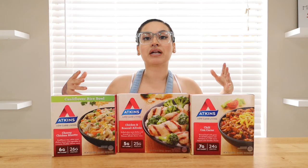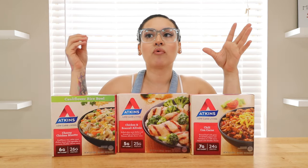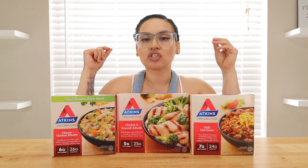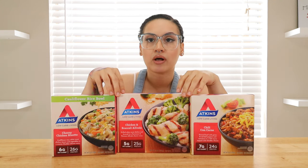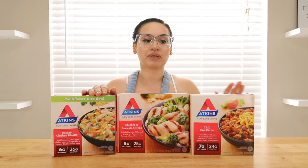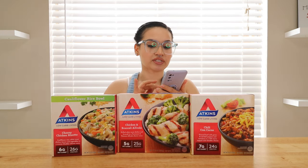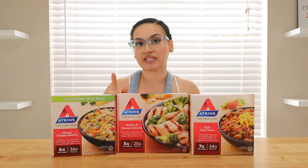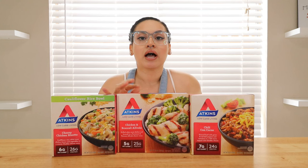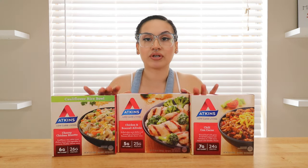Now I'm going to move on to Atkins. I know Atkins has a little bit more keto options. Today we're going to be doing three of them — these are just the ones that caught my eye. I got these at HEB; they were $4.37 each. It might vary store to store, but I'm super excited to be reviewing these.